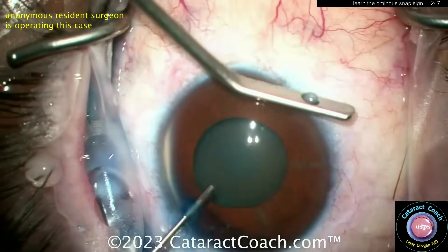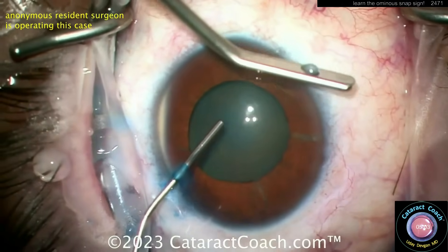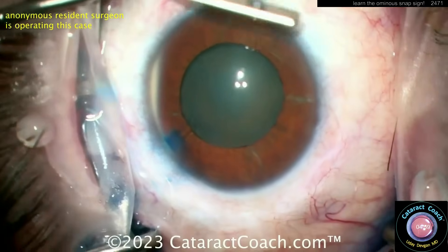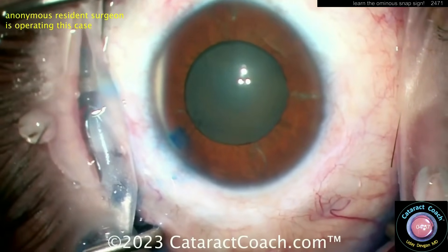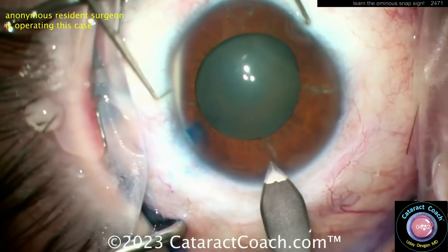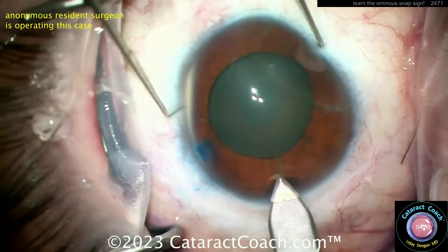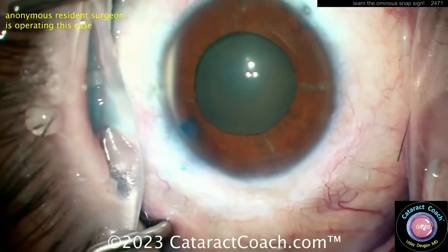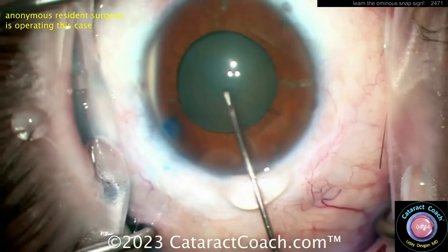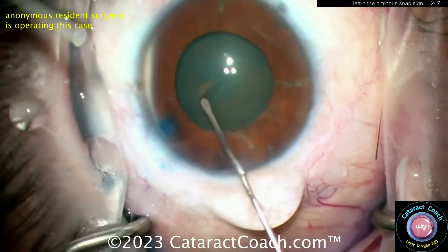Now let's watch another one. Here's a resident who's doing a surgery. Interestingly, this patient had a pars plana vitrectomy for a retinal detachment about a month ago, done at the county hospital by a junior retina fellow who had just started his fellowship. Now think about it: this patient was maybe 40 or 50 years old — why a very opaque cataract just a month after the vitrectomy?